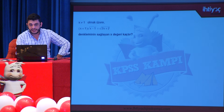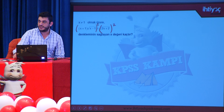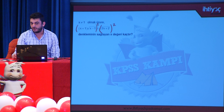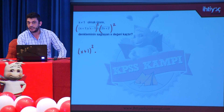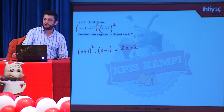Eşitliğin her iki tarafının karesini alalım. Sol taraftaki ifade bir çarpma işlemidir; üs her iki çarpana da ortak olarak dağıtılır. Sol tarafın geleceği hal: (x+1)² çarpı (x-1) — kare kök ortadan kalkar. Sağ tarafta da kare kök ortadan kalkacağından 2x+2 elde edilir. Köklerden kurtulmuş olduk.